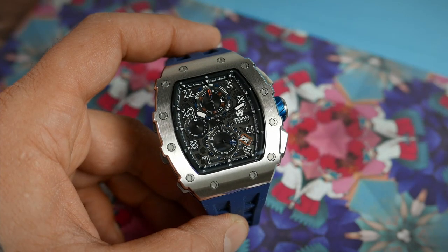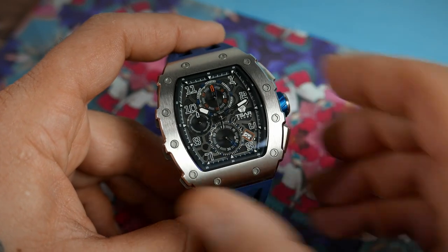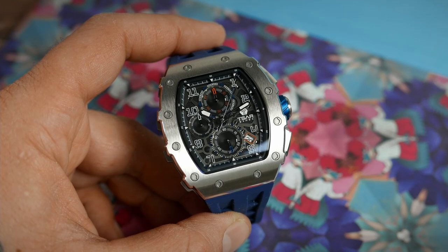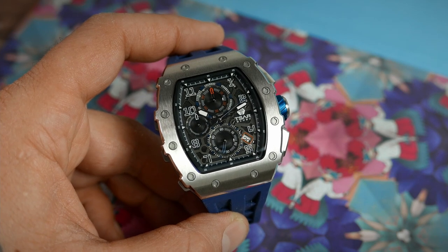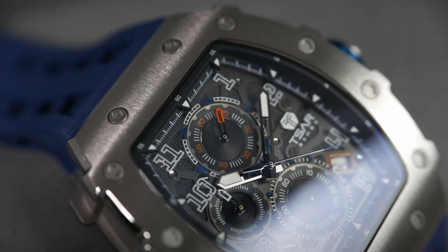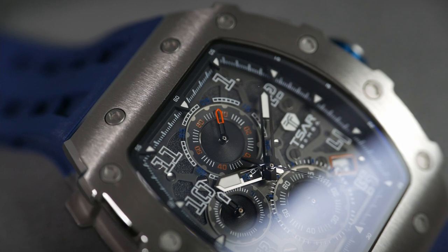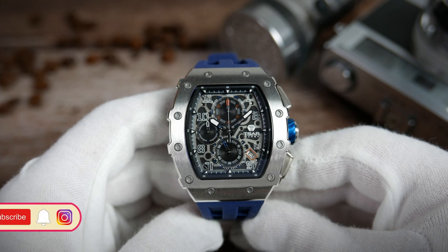There are three sub-dials, all with circular grooved surfaces and sunburst effects. The sub-dial at six o'clock has the running seconds hand, the one at twelve o'clock is a 60-minute counter for the chronograph, and the one at nine o'clock is a 12-hour counter for the chronograph — meaning you can time up to 12 hours at a time. All sub-dials have their corresponding markings printed in white, with some red details on the twelve o'clock one.